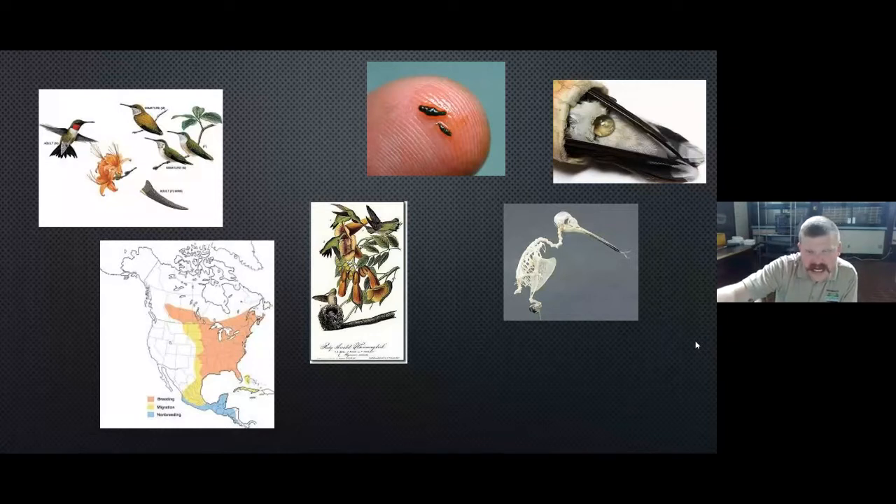Their population trend is in part because of hummingbird feeding in yards and the pollinator garden movement. In certain locales, because of less-than-sustainable farming practices in Central and South America their population is a concern there, but here in North America in many areas the population trend has increased because so many people are feeding and so many people are conscious about what they're planting for these birds to eat. We're hopefully helping the hummingbird population pretty dramatically with our backyard feeding.